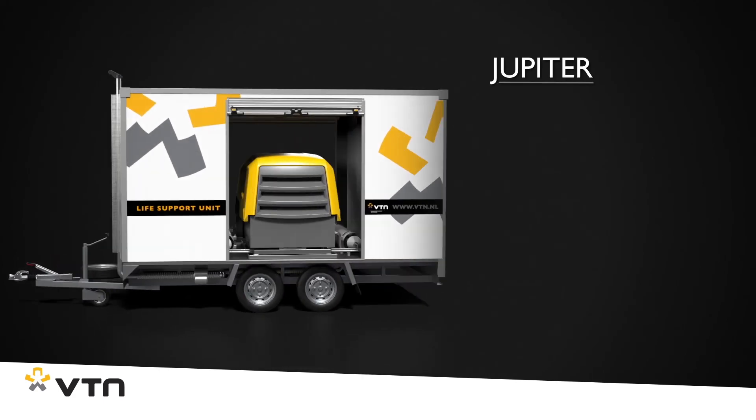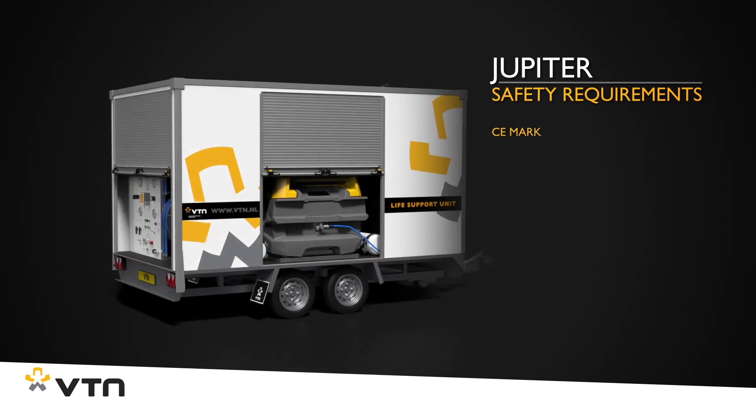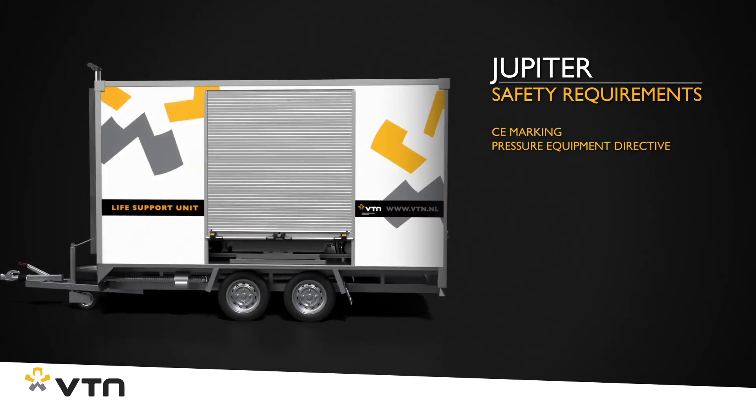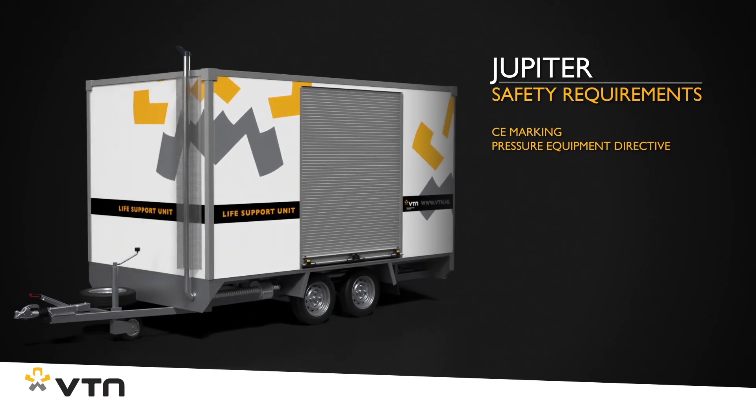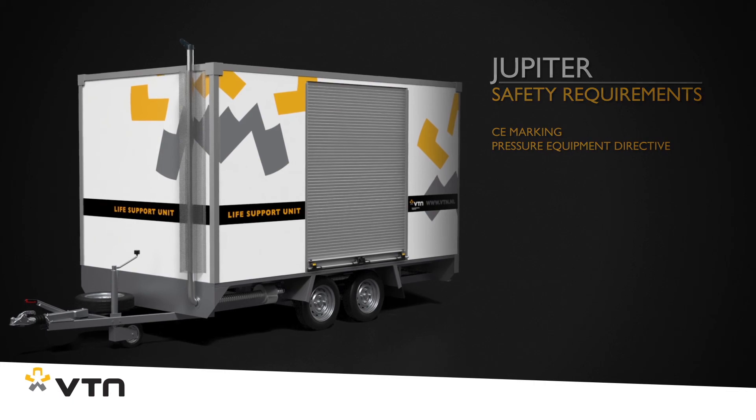The Jupiter naturally meets the relevant safety requirements and guidelines and it comes with a CE marking. For more information, download the brochure or make an appointment with one of our account managers. VTN, the number one.